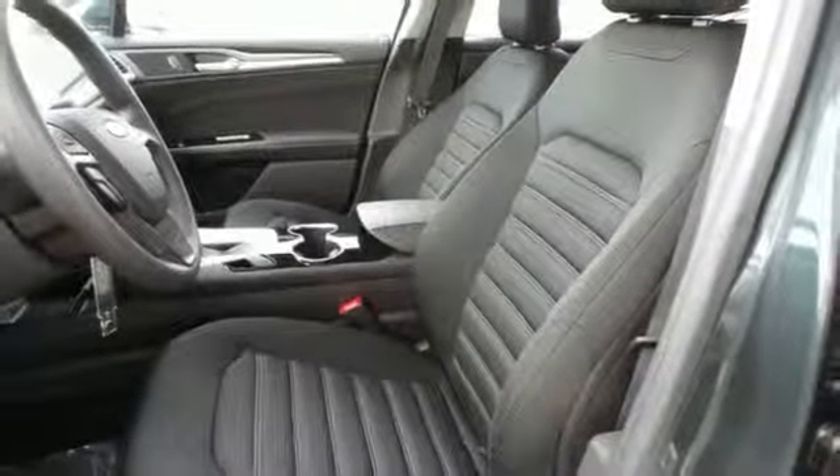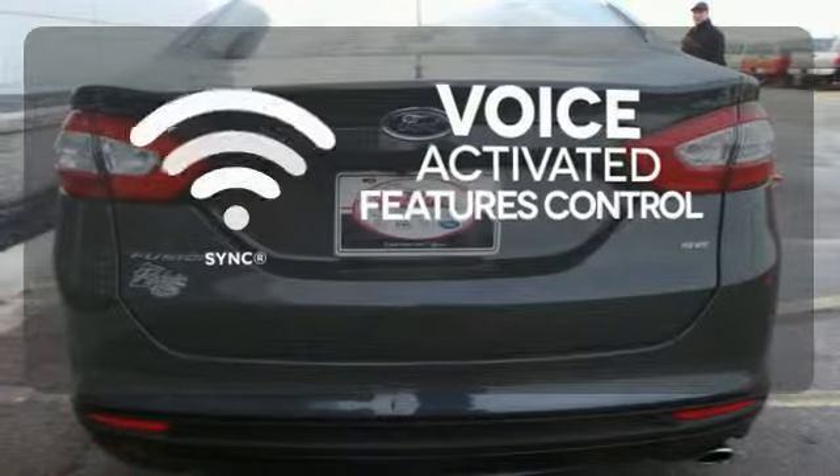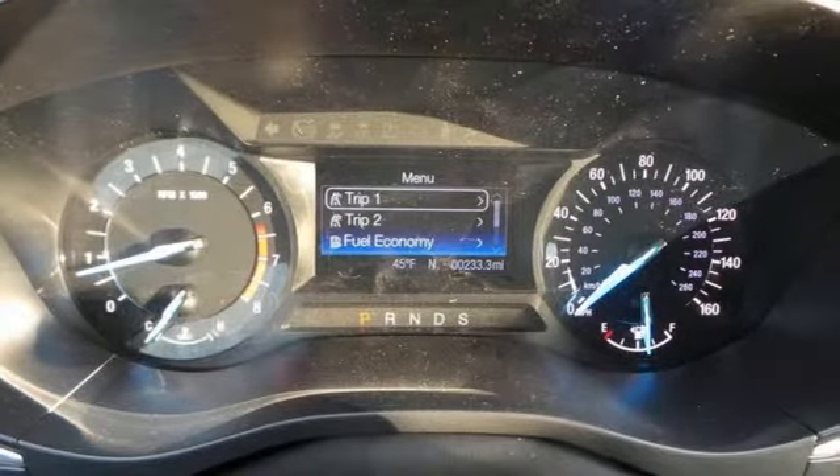The bold grille and low-profile projector headlamps give it a distinctive look. Great features are at your beck and call with SYNC technology. Heated mirrors improve visibility in frosty weather. It's quiet and composed without sacrificing engaging, exciting handling.